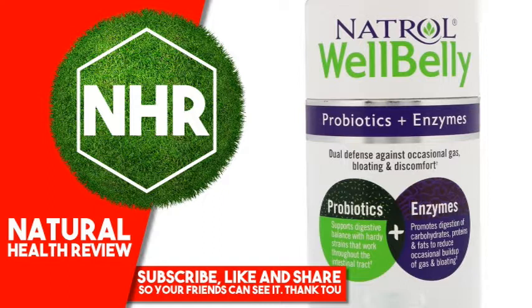Suggested Use: Take 1 capsule daily. Other Ingredients: Microcrystalline Cellulose, Hypromellose, Water, Medium-Chain Triglycerides.